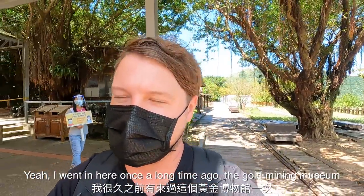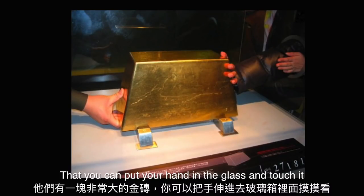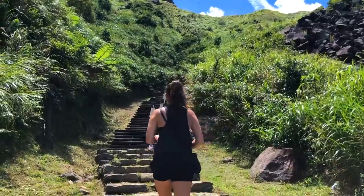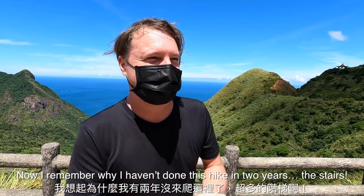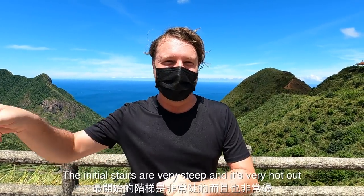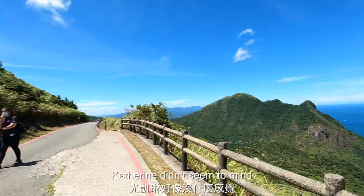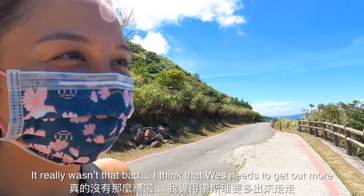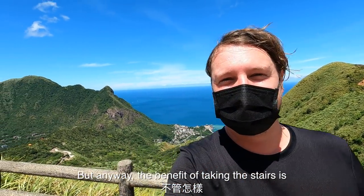I went in here once a long time ago — the gold mining museum has a huge gold brick that you can put your hand in the glass and touch. Now I remember why I haven't done this hike in two years: the stairs. The initial stairs are very steep and it's very hot out. Catherine didn't seem to mind — it really wasn't that bad. I think Wes needs to get out more.